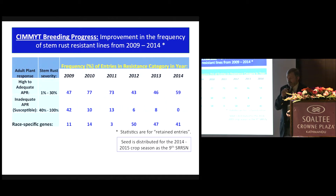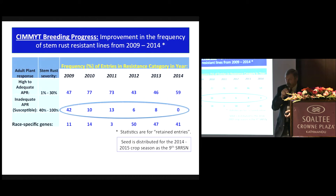There's been progress in improvement in the frequency of stem rust resistance genes coming from the CIMIT program. If you look at this line here, this is the frequency of lines that are stem rust resistant from 2009 to 2014. Starting in 2009, 42% of the lines in this stem rust resistance screening nursery were susceptible. And in the latest year, 2014, none of them fall into that category. The frequency of lines with adult plant resistance remains rather constant, and in 2014, 59% of them are what CIMIT calls high to adequate adult plant resistance.